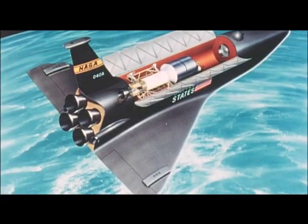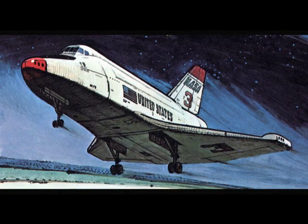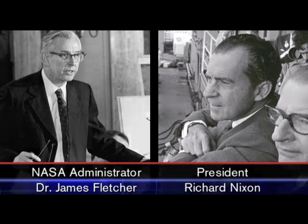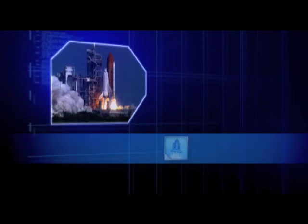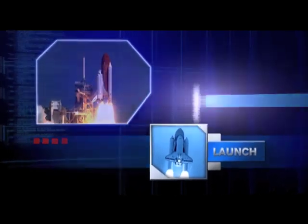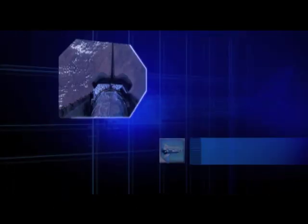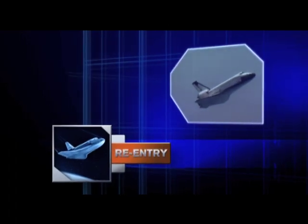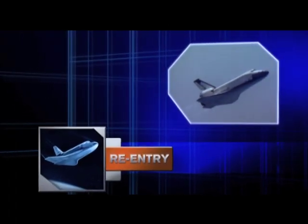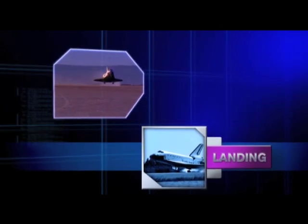In the 1960s, the concept of a space shuttle was pure science fiction, until NASA and President Nixon announced the space transportation system in early 1972. This space vehicle would launch like a rocket to low Earth orbit, and its crew would release satellites and deliver parts for the space station.